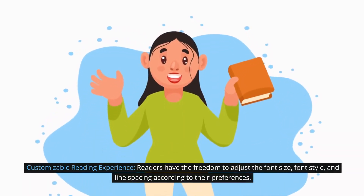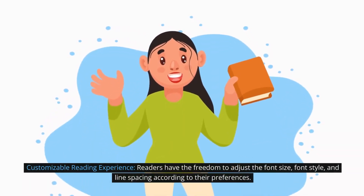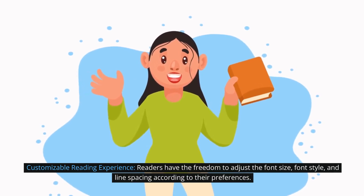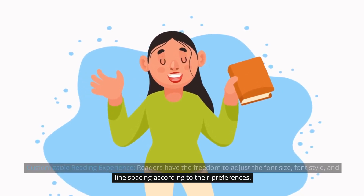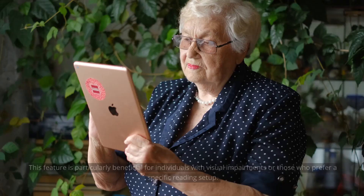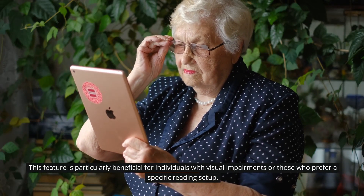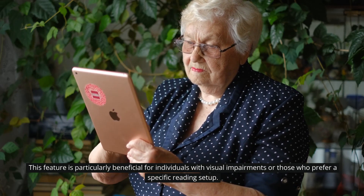Customizable reading experience: Readers have the freedom to adjust the font size, font style, and line spacing according to their preferences. This feature is particularly beneficial for individuals with visual impairments or those who prefer a specific reading setup.